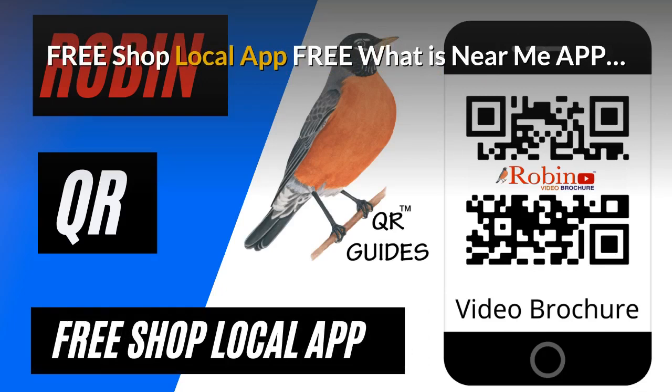The pandemic has created a need for a shop local app. Develop this — it's free. It finds what's near you using your phone's GPS. Try and shop local every time you can.